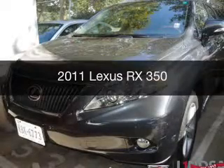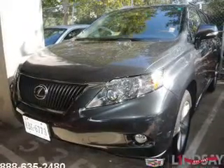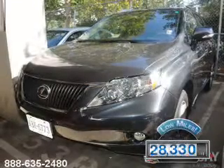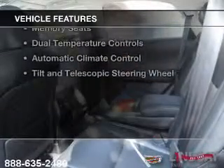This is a used 2011 Lexus RX 350 powered by all-wheel drive, a 3.5-liter 6-cylinder engine, and a 6-speed automatic transmission. With fewer than 30,000 miles, this vehicle has a long road ahead. The features include a power sunroof,